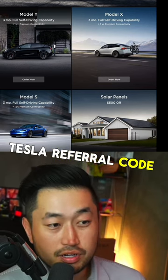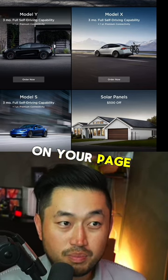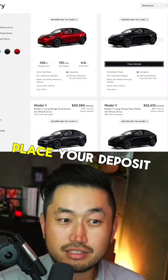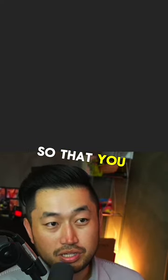First, you have to find a Tesla referral code, click it open, let it load on your page, then head on over to tesla.com, find an inventory vehicle, and then go ahead and place your deposit on the vehicle so that you can secure it.